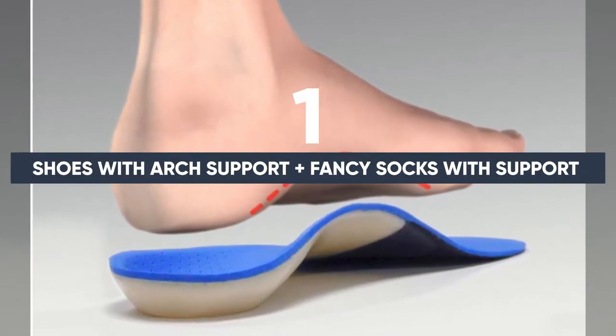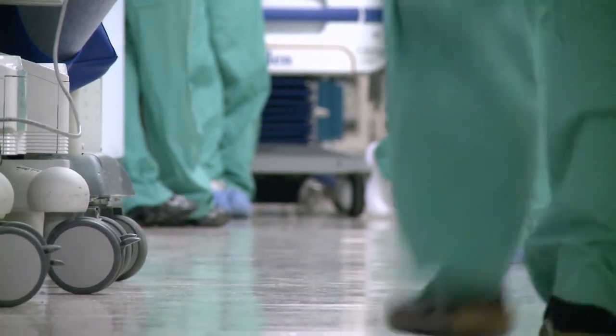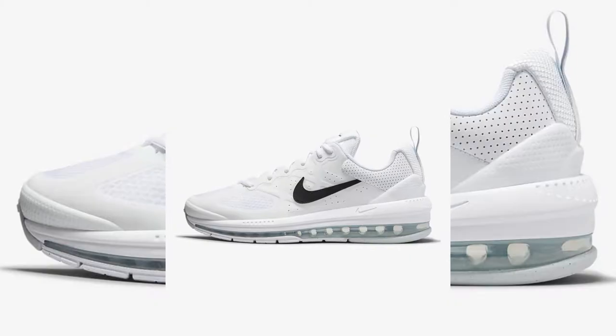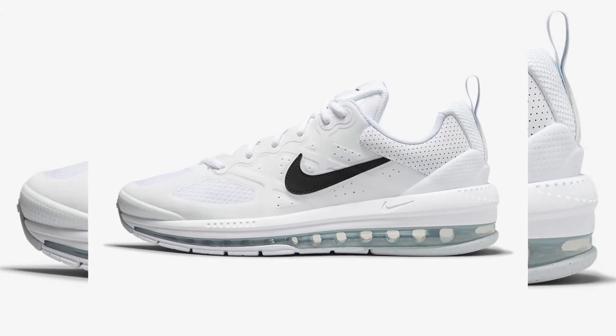Number one: shoes with arch support, plus fancy socks with support. Being on your feet all day can be exhausting. Being a nurse is an incredibly physical job. This number one pick is all about making that job a little less draining. First, this could be in the form of fancy support socks that give them a little bit of personality — the black ones are nice, but some of us like cute colors. Nurses, like everyone else, shouldn't have to sacrifice fashion for function. A set of cute socks to wear is a great start; just make sure they're supportive. If they don't care about socks, get them a pair of shoes with excellent arch support. Nike Air Maxes make an excellent gift for someone who's always on the go and prone to painful, swollen feet after a double or triple shift. They'll appreciate the chance to feel like they're walking on clouds, so if you can make it happen, why not?